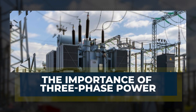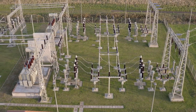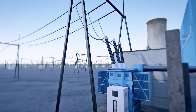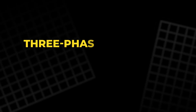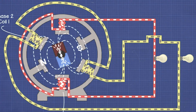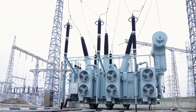The importance of three-phase power: while thermal power stations are the most common, the electricity they generate must be transmitted through a power grid to reach homes and businesses. Most power grids today use a system known as three-phase alternating current (AC). In this system, electricity is divided into three separate phases offset by 120 degrees from each other, providing a continuous flow of electricity without interruptions or dips, ensuring a smooth, stable supply. Three-phase power allows for more efficient transmission over long distances and provides more power with fewer wires, making it ideal for industrial and commercial settings.